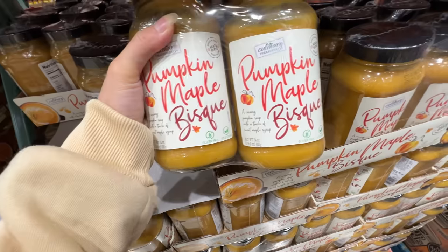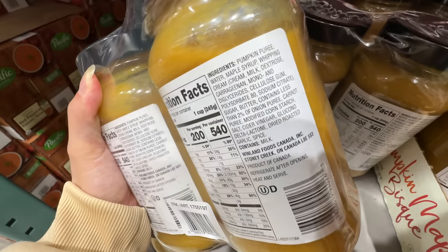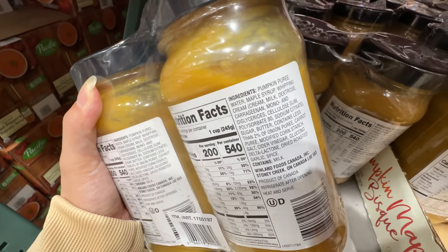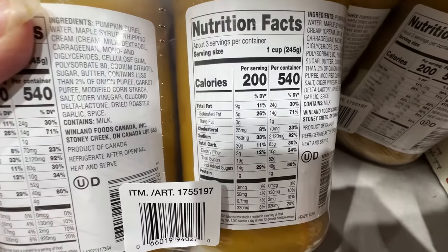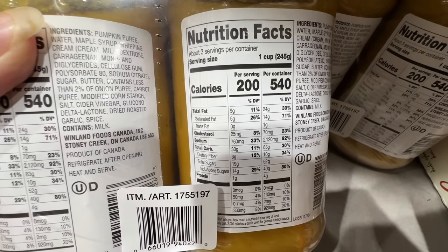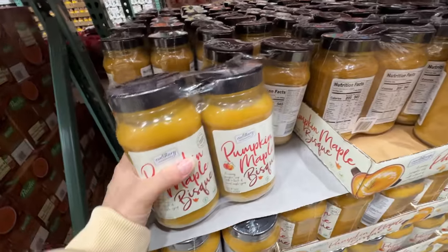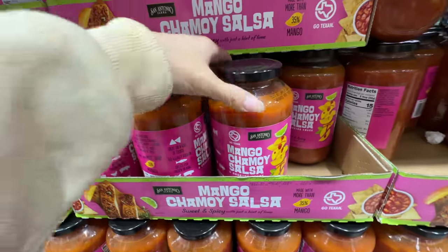New item alert — Culinary Treasures pumpkin maple bisque, $9.49. It has pumpkin puree, maple syrup, and whipping cream, but it does have carrageenan, which is not the best stabilizer. Look at the sodium and the added sugar — 40 grams of added sugar per container. This is super high in sodium and super high in sugar. Just caution you guys, it's not healthy. Have you tried this? $9.49 — interesting.